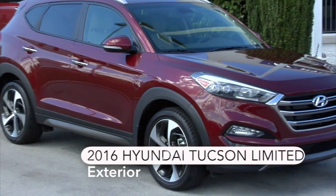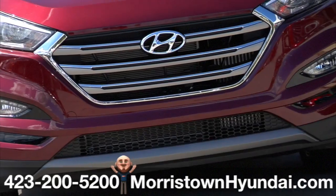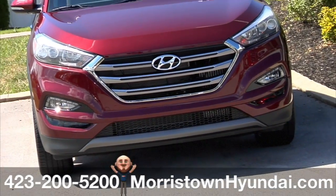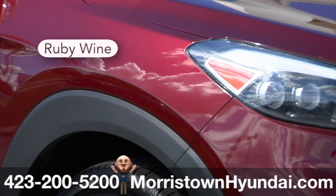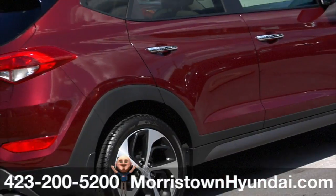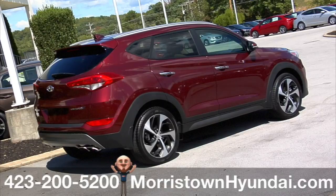This 2016 Tucson Limited at Morristown Hyundai offers the exciting style and versatility you're looking for in a crossover, and all of the options to make it feel like you designed it yourself. The color is called ruby wine and augments the Tucson's rear exterior details and lighting that enhances its design and adds to your visibility.